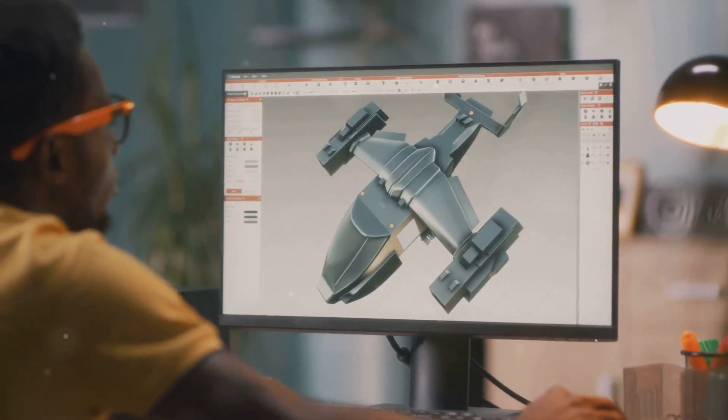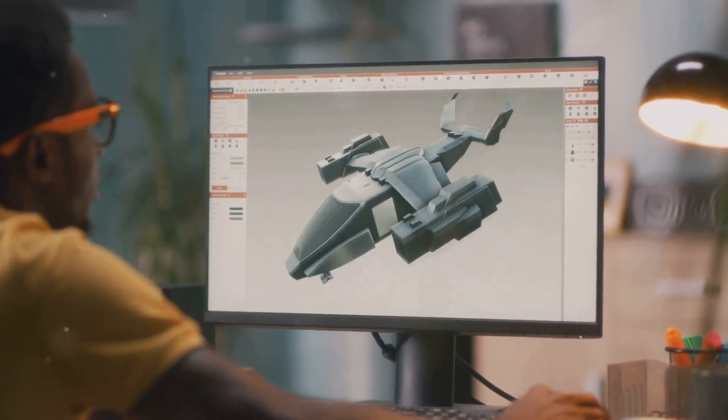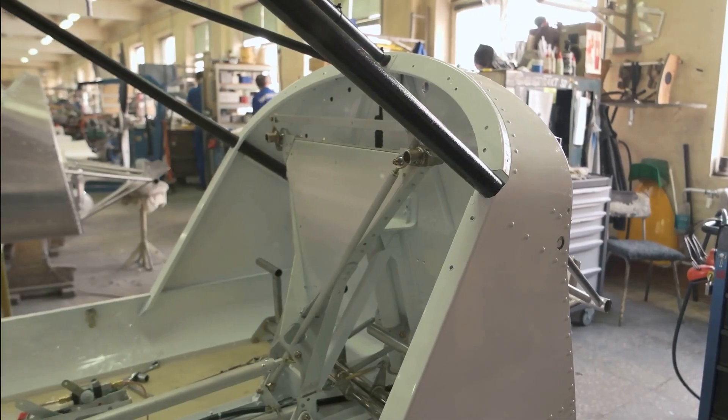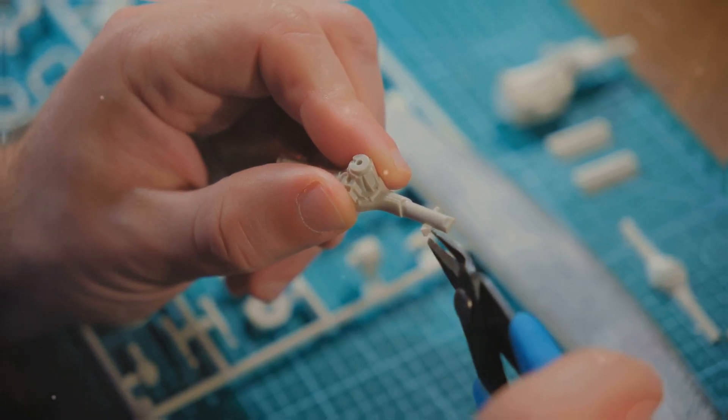Then engineers step in. They use powerful computers to create detailed blueprints — like the plane's instruction manual. These blueprints show every single part and how the parts fit together. It's a bit like a giant, very complicated Lego set.